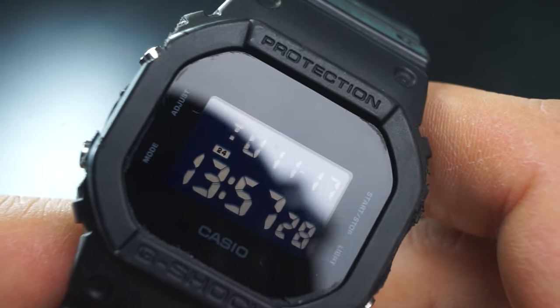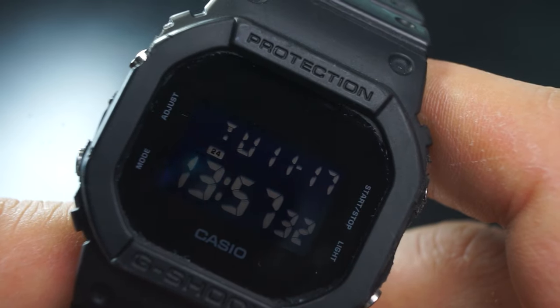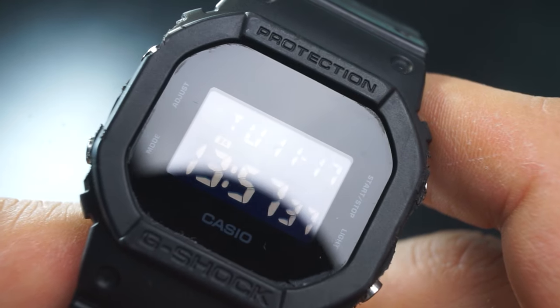Initial thoughts just by looking at the watch: it has a very sleek, blacked-out, stealthy look to it — definitely something I admire. It's fairly slim, and we'll talk about that in just a second when we get to the actual measurements.